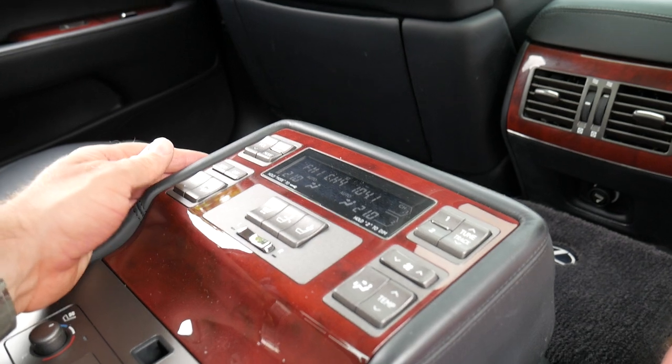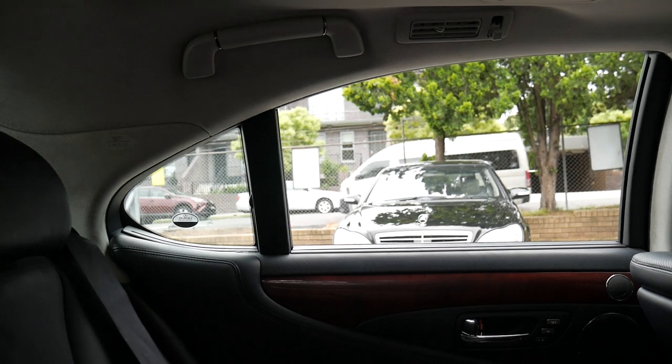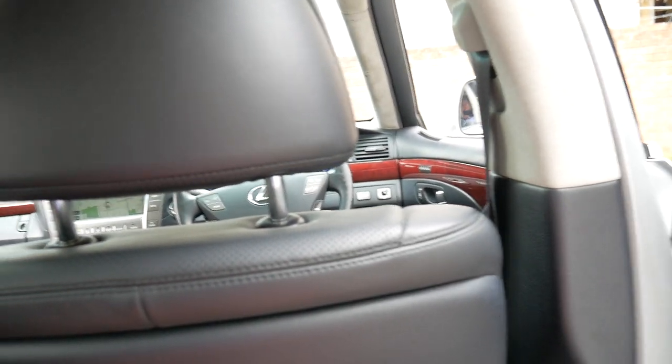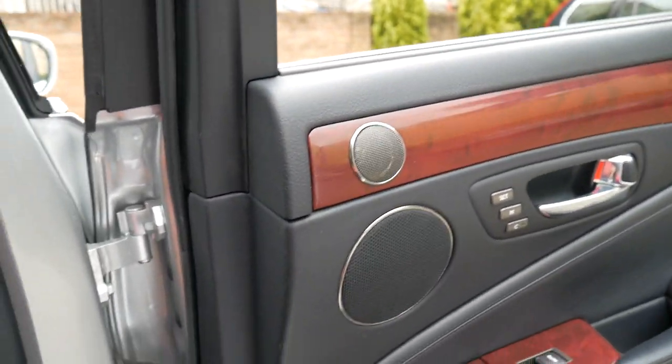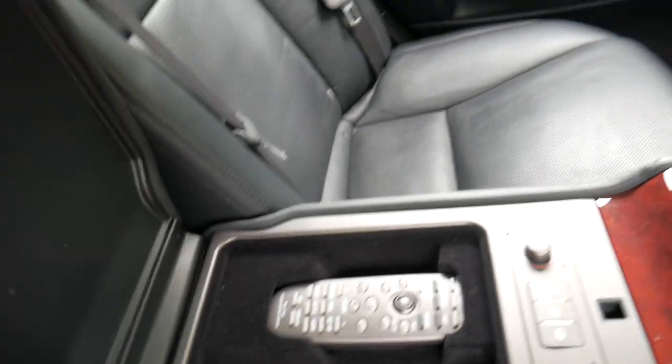It's got rear entertainment, electric seats in the back, and you can put up your side blinds back there as well. Air-conditioned and heated seats in the rear too. It does have the remote control — they sometimes get lost — and there's a fridge in the back. The first fridge I saw in a Lexus was on the LX470, the big eight-seater four-wheel drive, which I've also had a couple of.